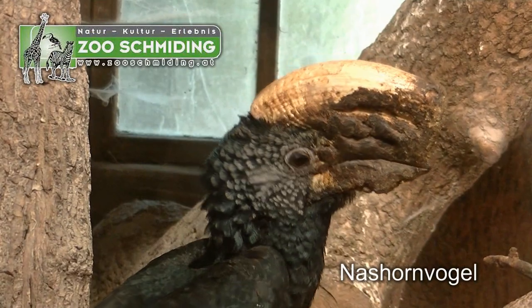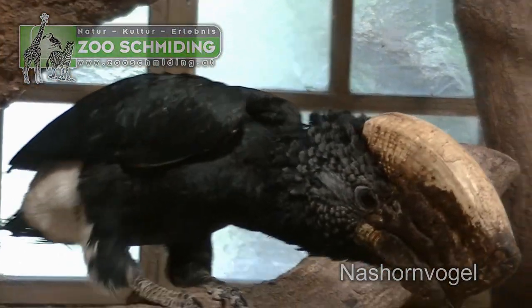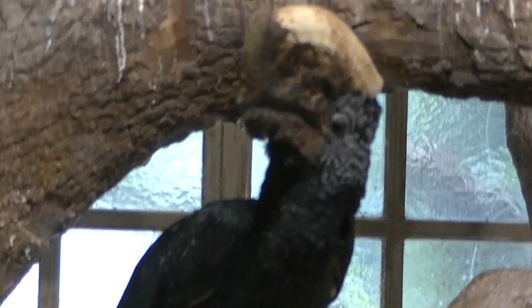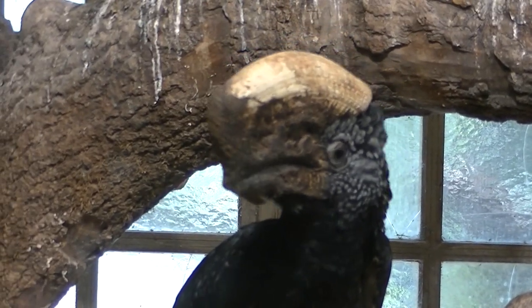Ich bin so schön, ich bin so toll, ich bin der Anton aus Tirol. Mit dem Geschrei habe ich ihn jetzt, glaube ich, ein bisschen aufgeschreckt — den Rhinozeros-Hornvogel. Schau mir in die Augen, Kleiner.